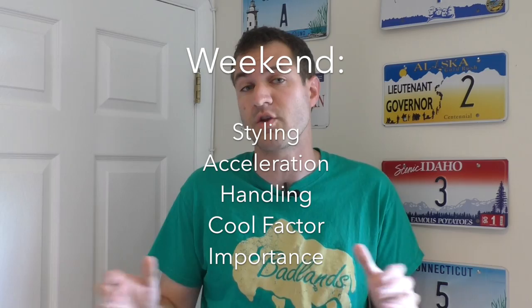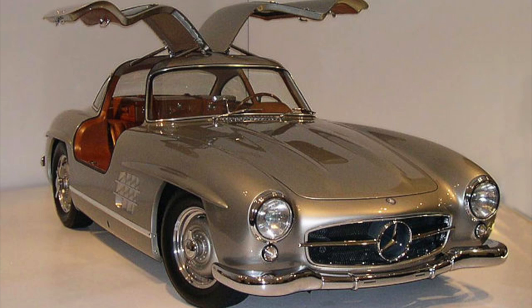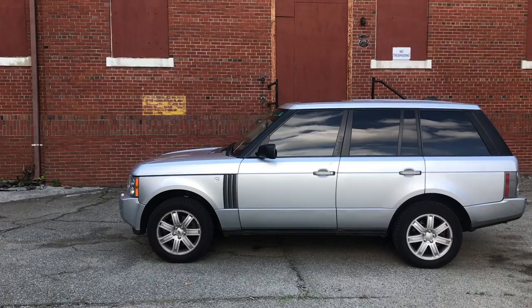Here's how the Doug Score works. There are 10 categories — five under the weekend group, which measures a car's appeal to enthusiasts, basically how much you'd want to drive this car on the weekend. The other five are under the daily group, which measures practicality and livability. We start with styling — the most beautiful cars ever get a 10, the ugliest get a one. I think the Range Rover's styling is a little bit above average, but not much, so I give it a six.